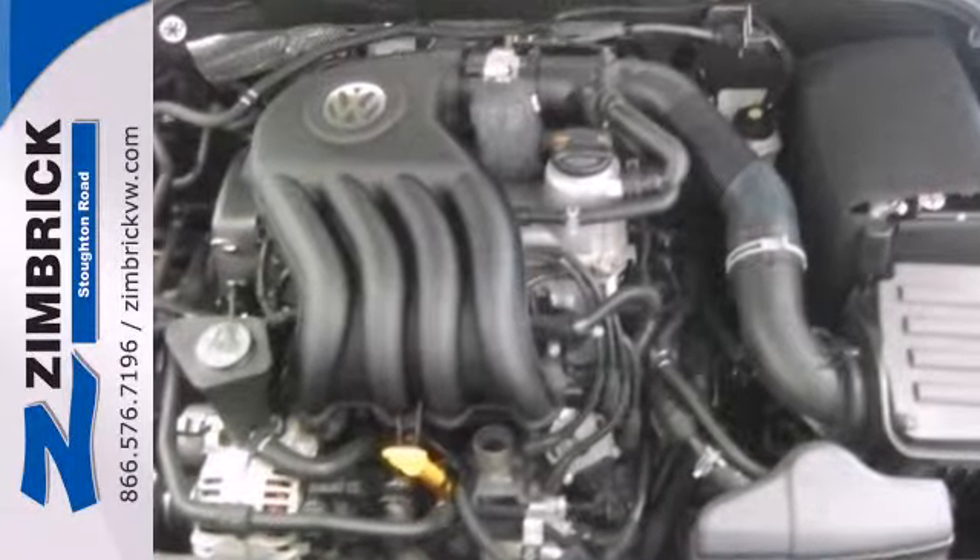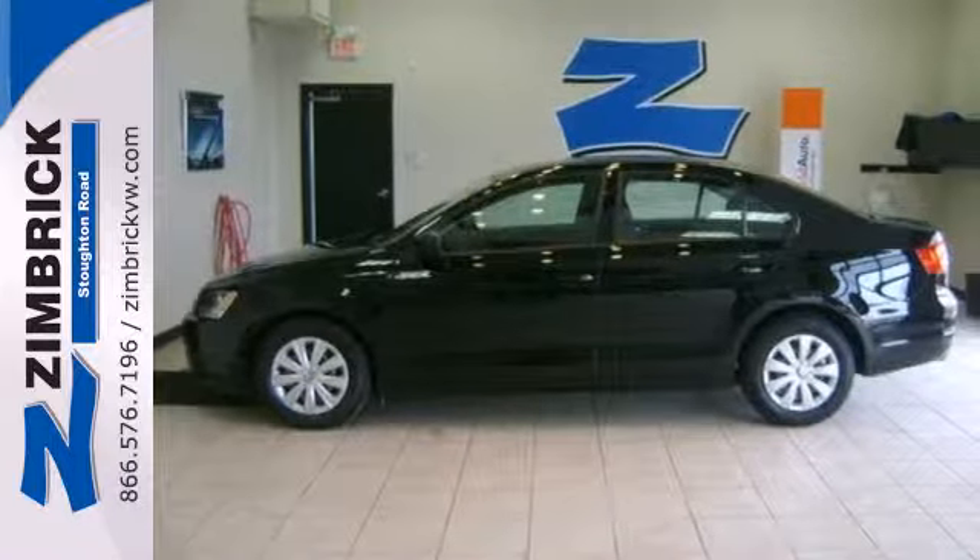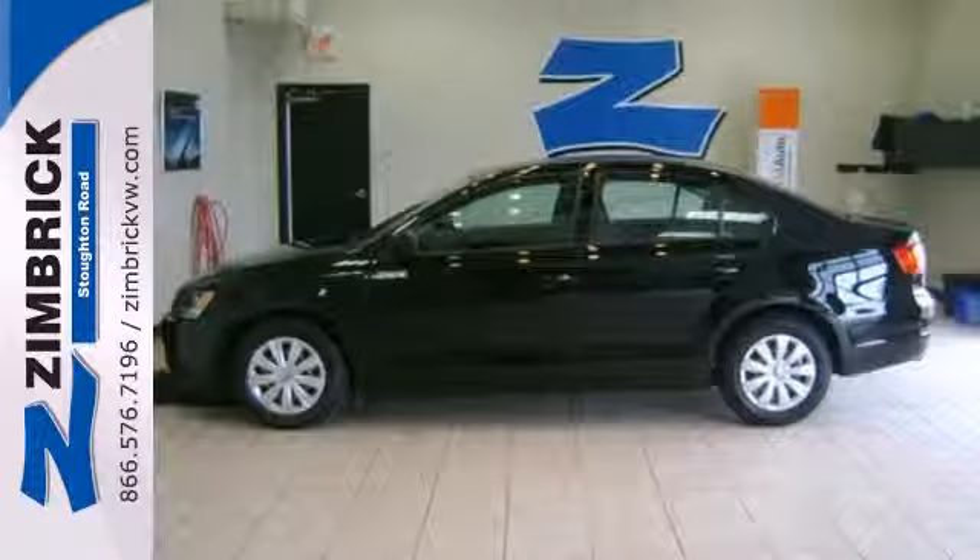For 2011, the sensational Jetta has increased power, greater fuel efficiency, and more standard features than ever before.